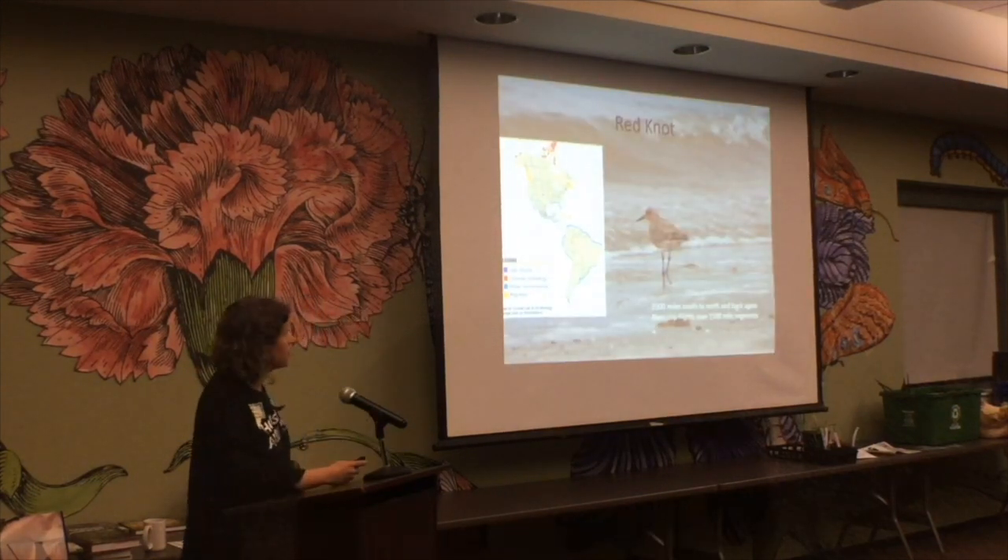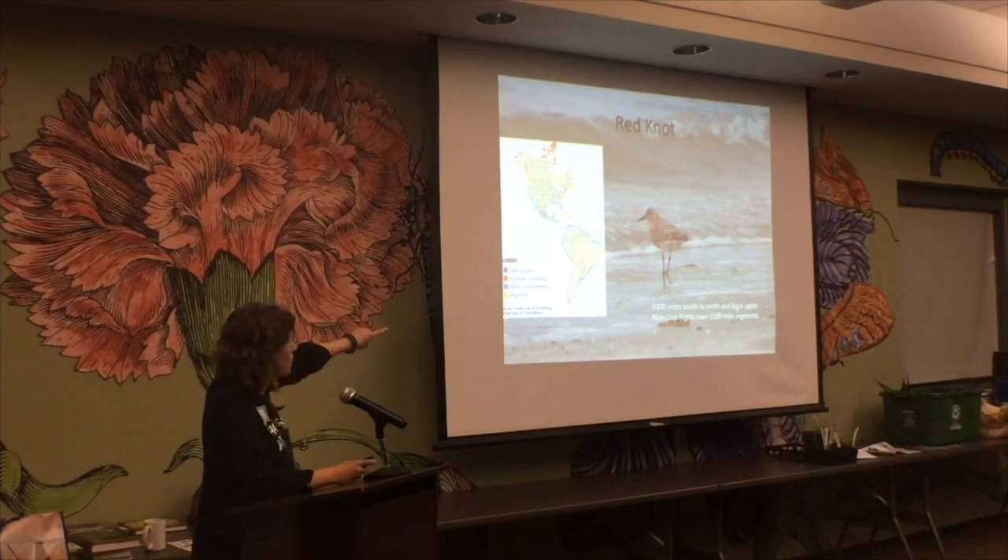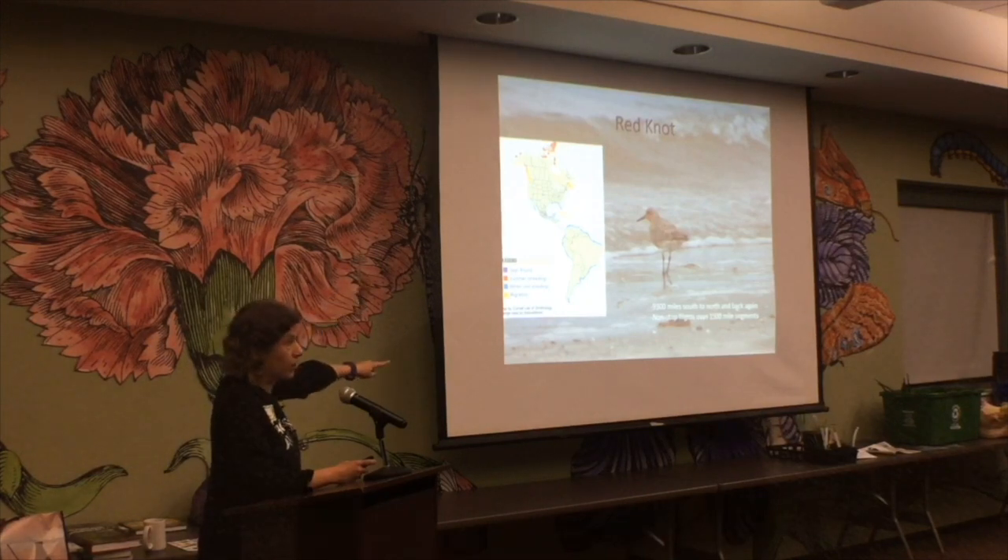This is a shorebird — the Red Knot — and its migration path is incredible. Its wintering grounds are in blue and summer breeding grounds in orange. Some Red Knots travel from the very southern portion of South America all the way to their breeding grounds — 9,300 miles. And they have non-stop flights of over 1,500 miles, multiple days flying without stopping.